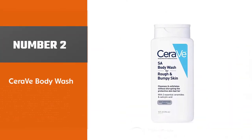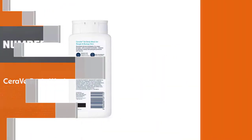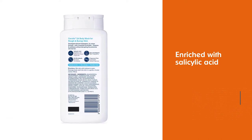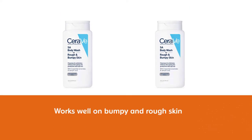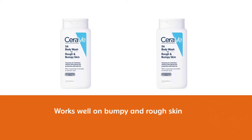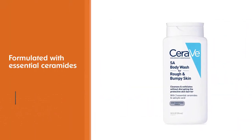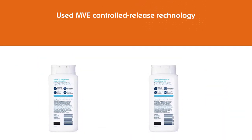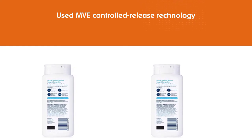Number 2: CeraVe Body Wash. Give your skin a tint of freshness with this fragrance-free and exfoliating body wash. It is enriched with salicylic acid and works well on bumpy and rough skin. Formulated with essential ceramides that restore and maintain the natural protective barrier of the skin, it utilizes patented MVE controlled release technology to replenish ceramides and deliver long-lasting moisturization. No harsh microbeads to irritate skin or damage the environment.